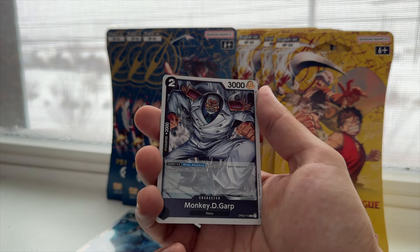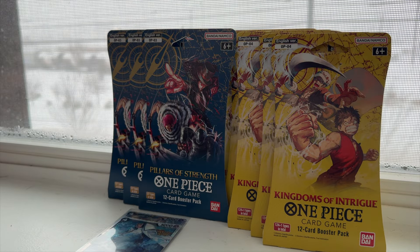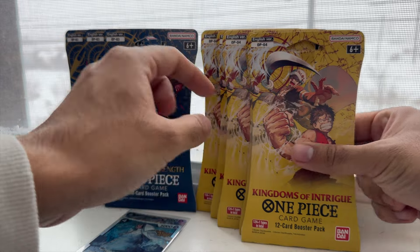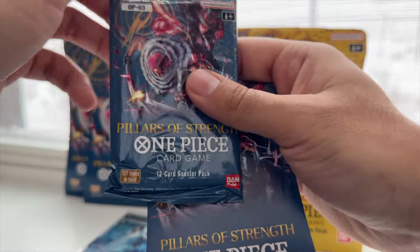Okay, we have Mr. 2 and Monkey D. Garp — two super rares and then a bit of a flop. Can't ask for much more from OP02. How about we move on to OP03: Pillars of Strength?